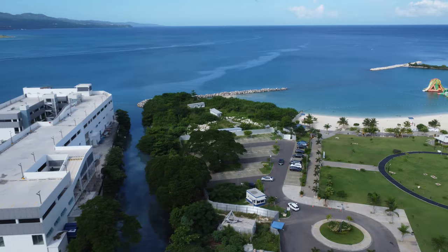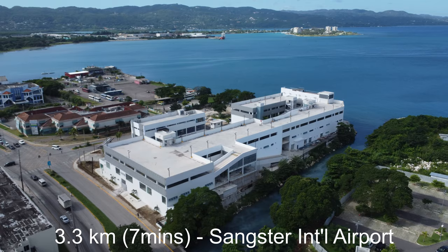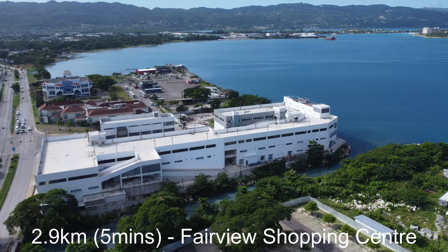This building is located at the intersection of Howard Cook Boulevard and Market Street and is adjacent to Harmony Beach Park. It is located only 3.3 kilometers or 7 minutes from the Sangster International Airport and 2.9 kilometers or 5 minutes from the Fairview Shopping Center.